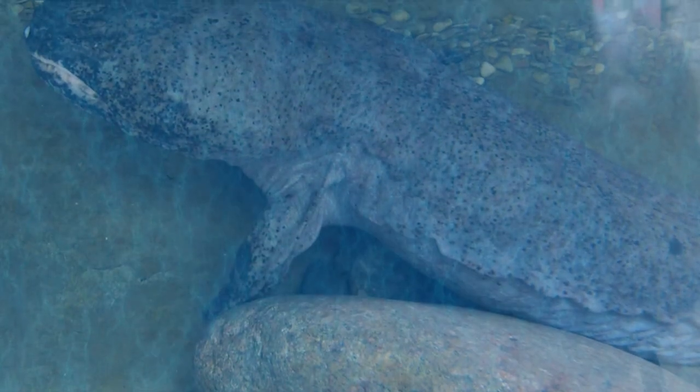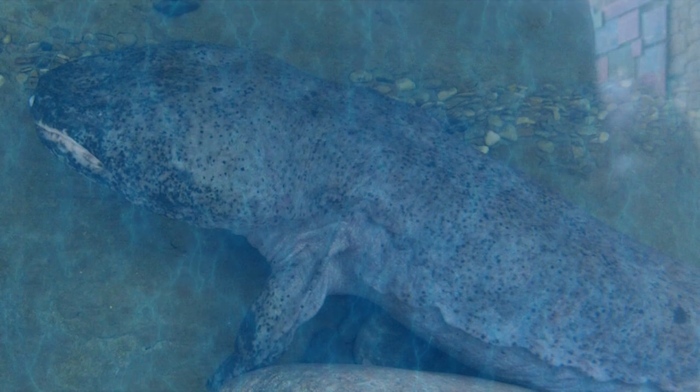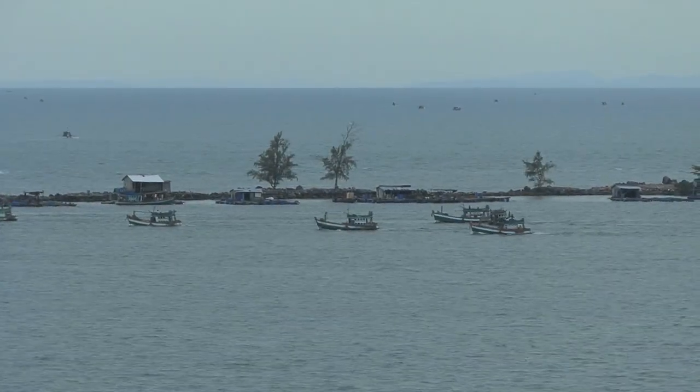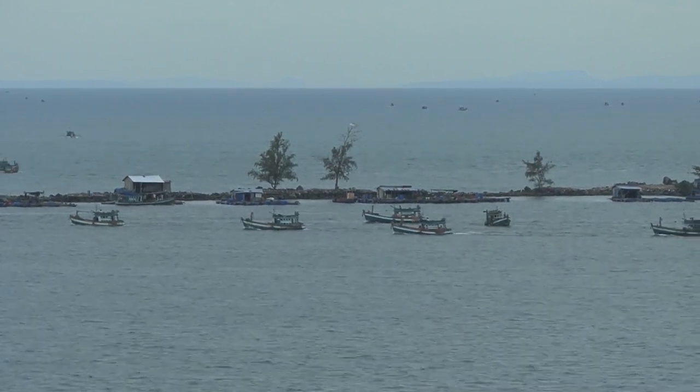During breeding season, males can become immensely vicious while trying to find a mate and often end up killing each other. Giant Chinese salamanders have been classified as an endangered species due to illegal overhunting, which has caused their population to rapidly decline.